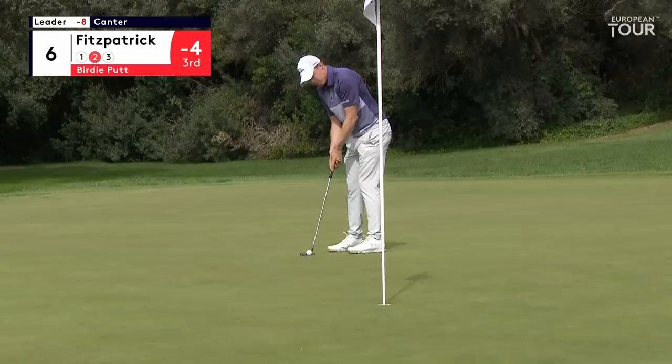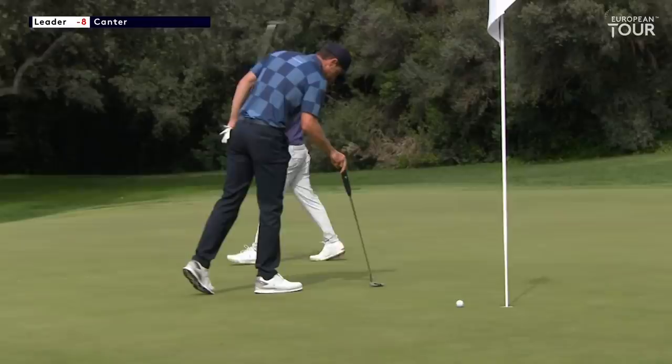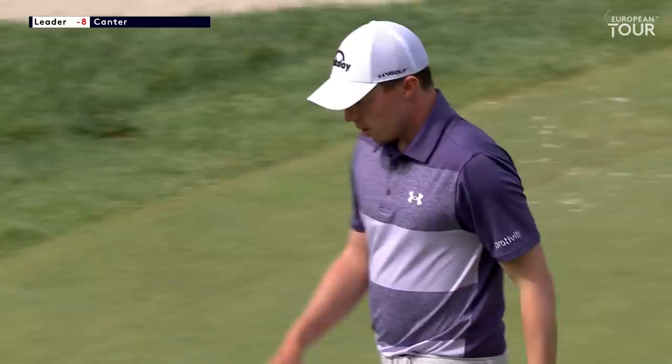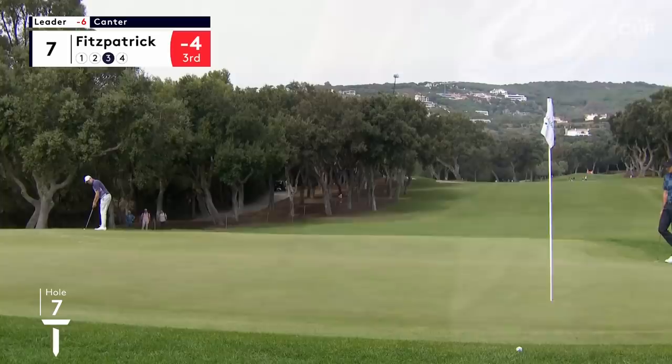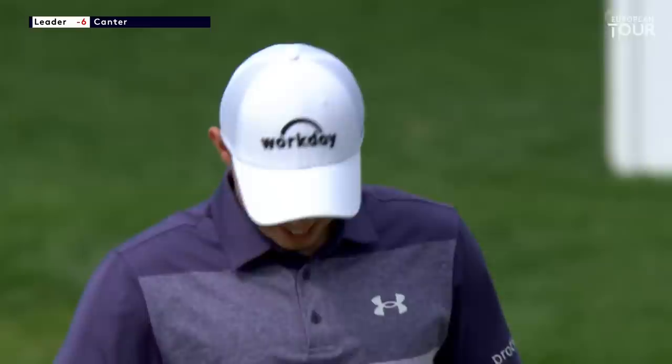He can smell it. These greens are drying out now — they aren't running at 13.2 anymore. Six pars to start the final round for Matt Fitzpatrick. Great view of the putting grip, and we know he's a brilliant putter. It's at least three fingers overlapping that I could count, Tony — almost like just one block. That's a pretty awesome putt from where he was.